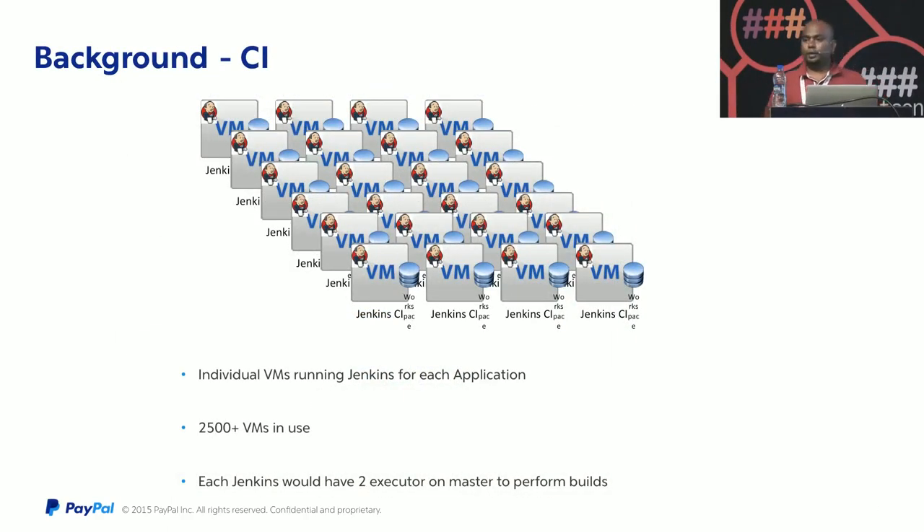Before we talk about the solution we implemented, I wanted to give some background about how we used to operate in the legacy model. Initially, if you are an eBay developer who onboards today, you would get a VM with Jenkins installed on top of it to do all your continuous integration. That VM is self-contained and has two executors on the Jenkins master itself to perform all the builds.